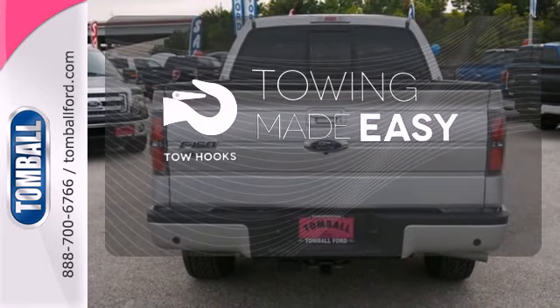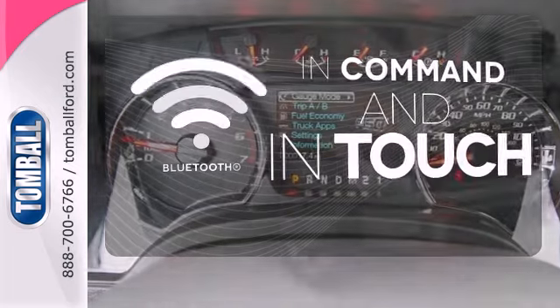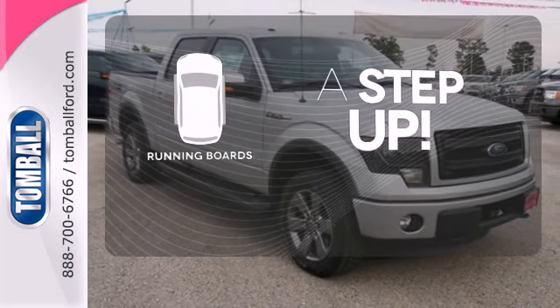Tow hooks provide convenient pulling power. Keep your hands on the wheel and eyes on the road with Bluetooth. Going for a climb is now reserved for your hikes, thanks to the running boards.